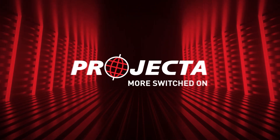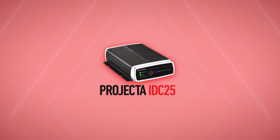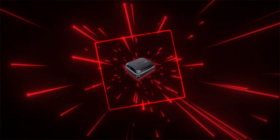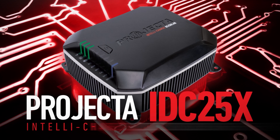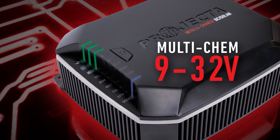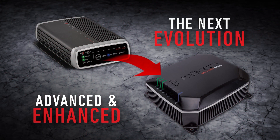At Projector, we have taken everything we learned about DC-DC chargers over the past seven years, built upon the exceptional features that you loved in our flagship IDC25, and pushed the limits of what is possible in a DC-DC charger to incredible new heights. This is IDC25X, Projector's brand new IntelliCharge DC to DC charger — a multi-chem 9 to 32 volt dual battery charger. This is the advanced and enhanced evolution of our feature-heavy and extremely popular IDC25.